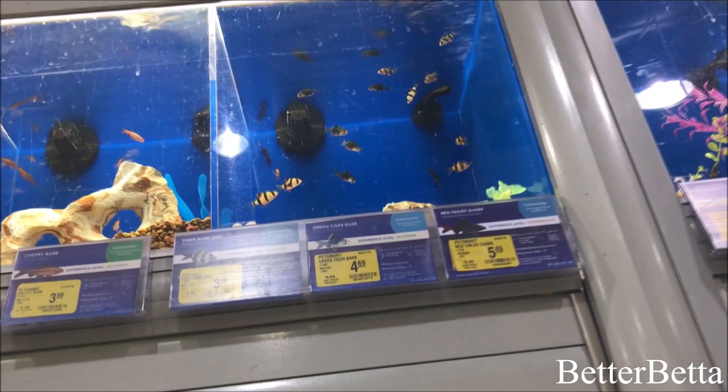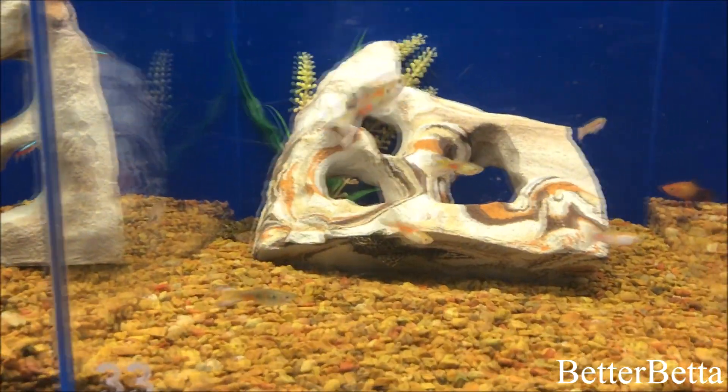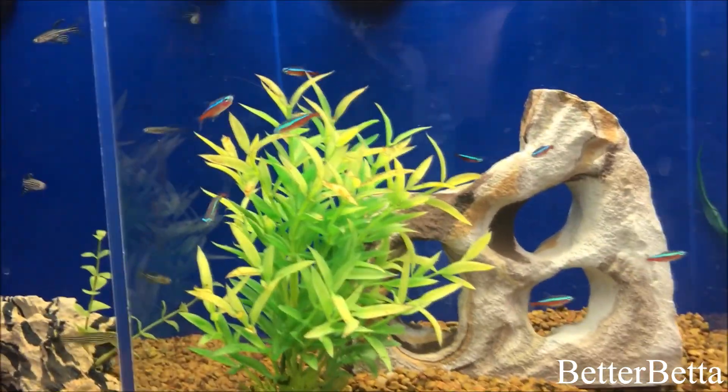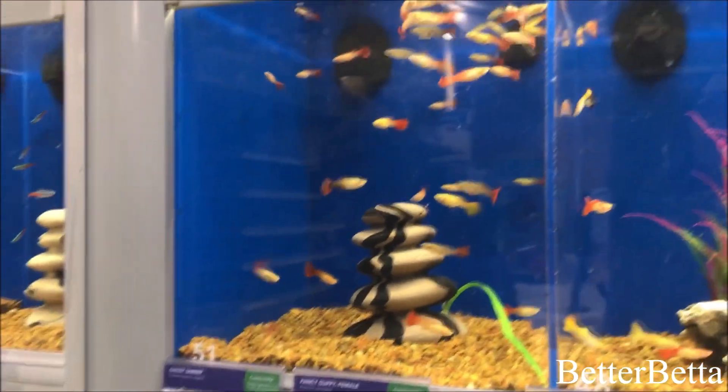I miss my tiger barbs sometimes. I actually like your betta — it's the one fish in the big tank. Yeah, pretty much. You know the more fish you got, the more work it is.